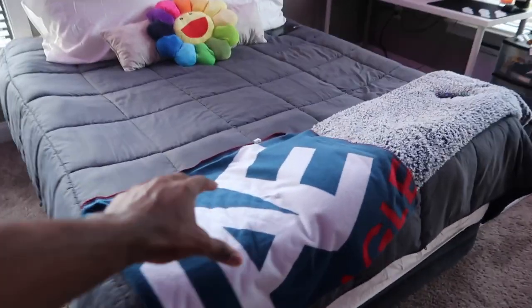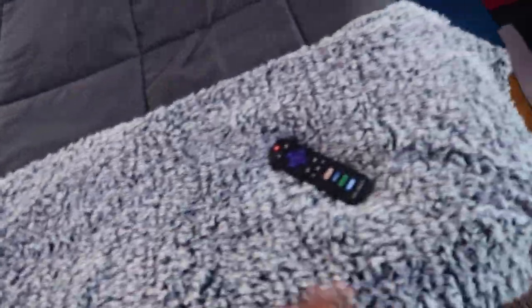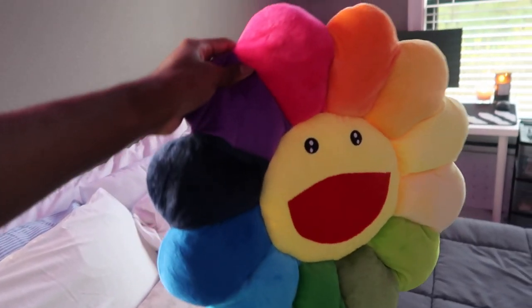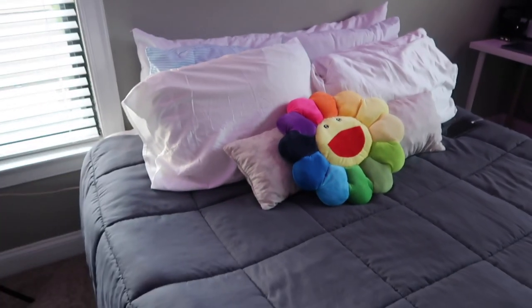If you look over to the left, you got the bed. I got my American Eagle blanket and then I got this blanket from Walmart — comfortable, super soft. You got the remote. And then I got this little flower pillow right here on the bed for the hypebeast theme. Almost everything in this room came off Amazon — dead serious.